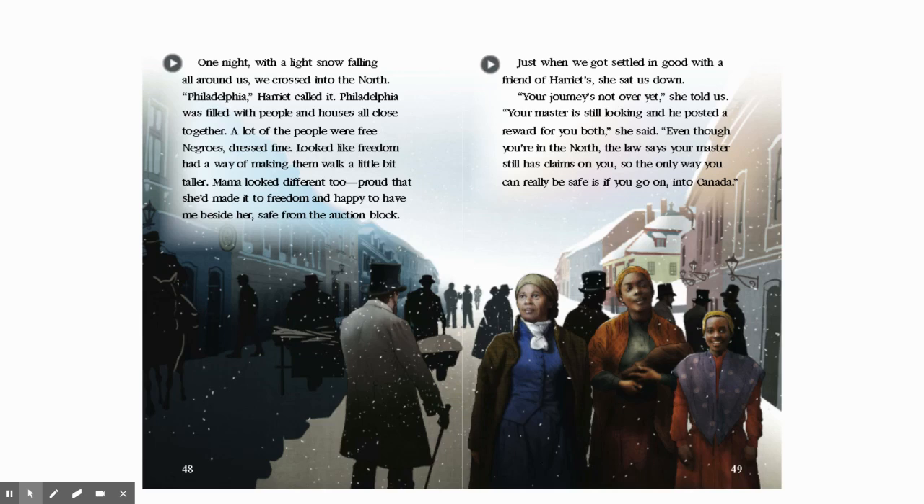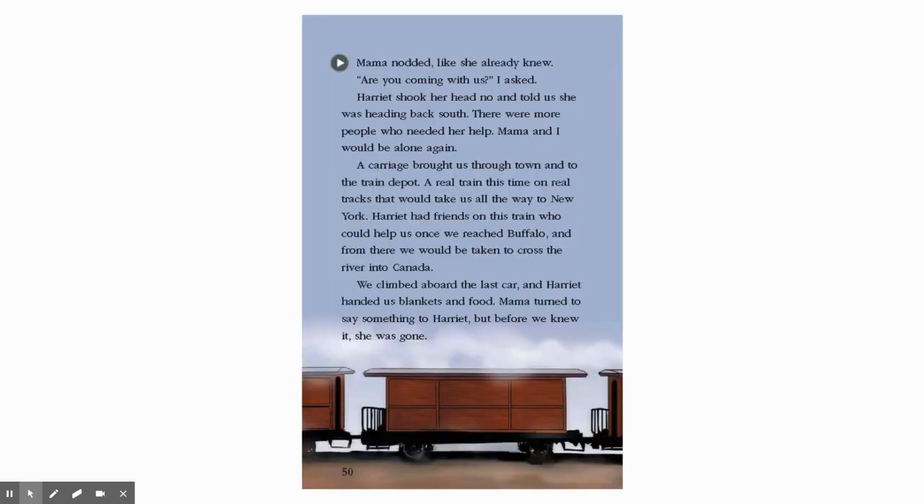Just when we got settled in good with a friend of Harriet's, she sat us down. Your journey's not over yet, she told us. Your master is still looking, and he posted a reward for you both. Even though you're in the north, the law says your master still has claim on you. So the only way you can really be safe is if you go on into Canada. Mama nodded like she already knew. Are you coming with us, I asked. Harriet shook her head no and told us she was heading back south. There were more people who needed her help. Mama and I would be alone again. A carriage brought us through town and to the train depot. A real train this time on real tracks that would take us all the way to New York. Harriet had friends on this train who could help us once we reached Buffalo, and from there we would be taken to cross the river into Canada.